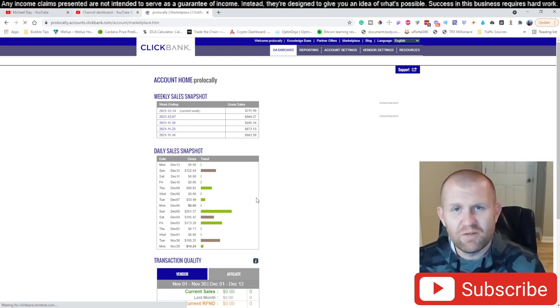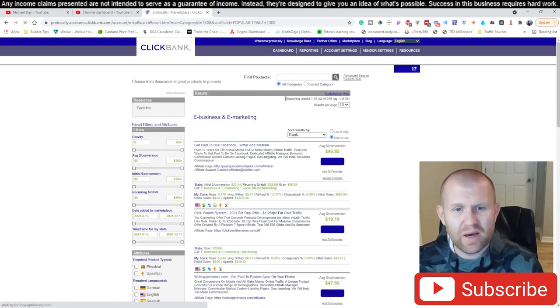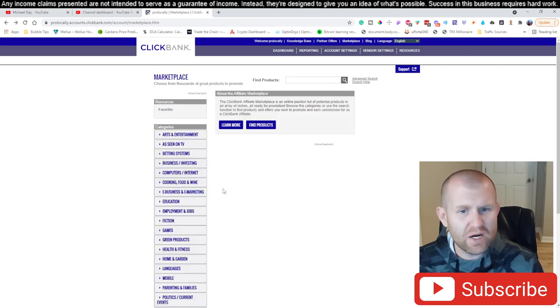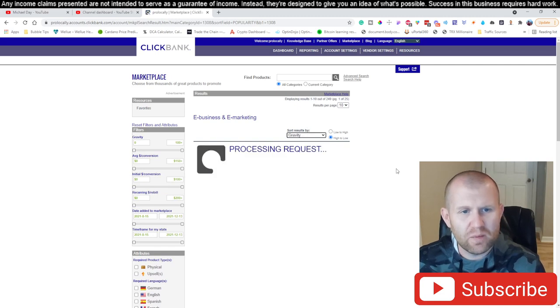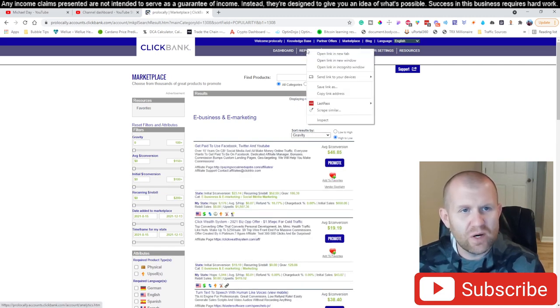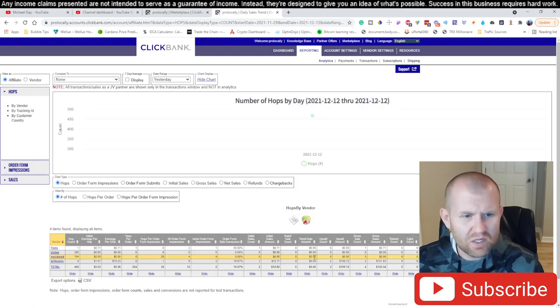If you don't have a ClickBank account, go to clickbank.com and sign yourself up. Then click on 'E-Business and E-Marketing' — this is the service we're using where we copy and paste emails, we don't write them. Sort this by gravity. I want to open this in a new tab because I want to see when that sale came in — it was Writing Apps that brought that sale in.